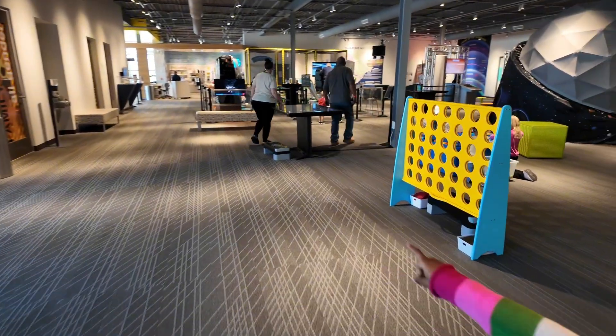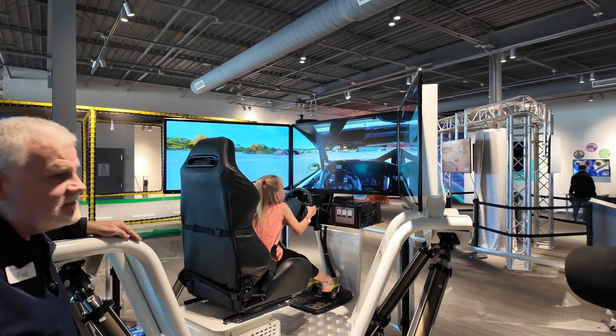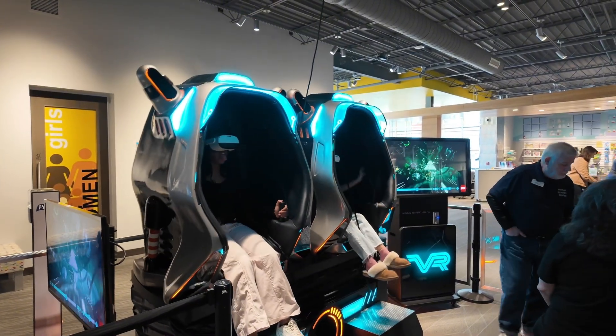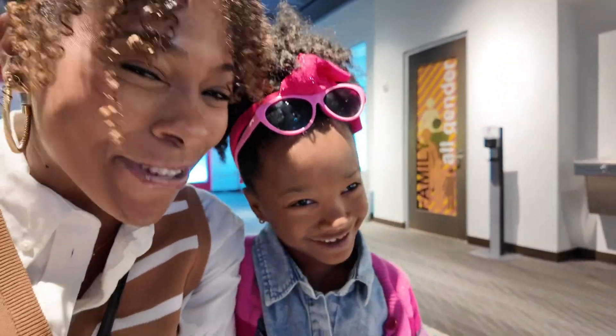What ride? Oh that's cool — when a brother can get on that. That's cool. You excited to get on a roller coaster? Yeah. A pretend roller coaster.